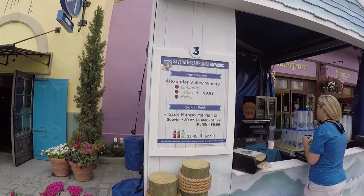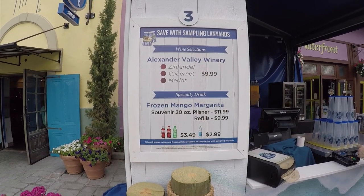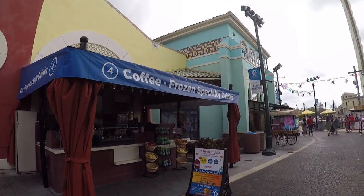Booth 3, we have drinks here — wine, specialty drinks, sodas, and water. Number 4, we have coffee and frozen specialty drinks.